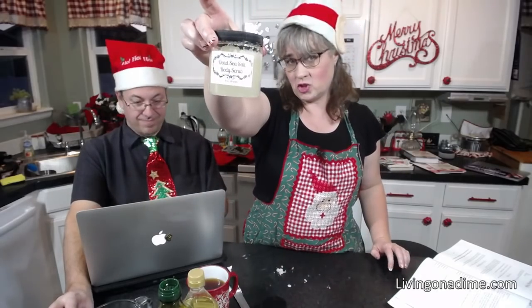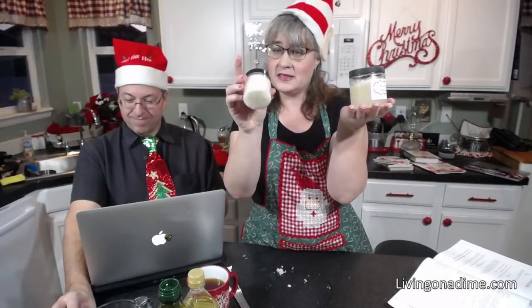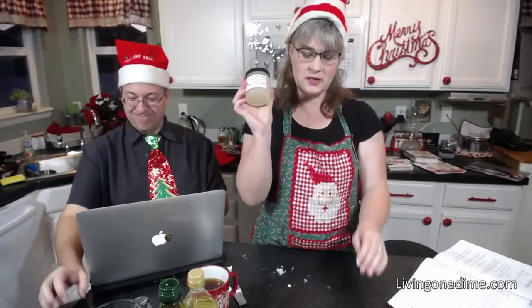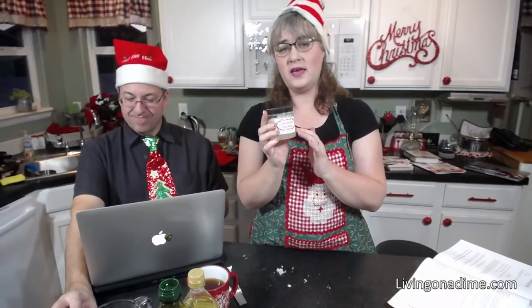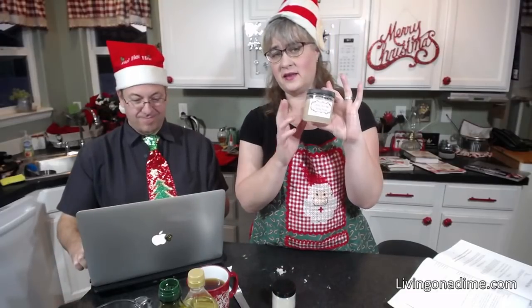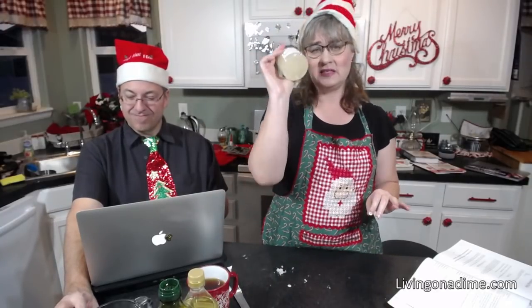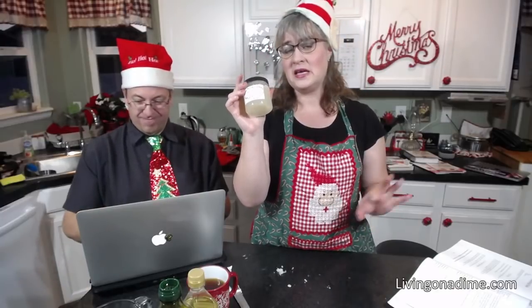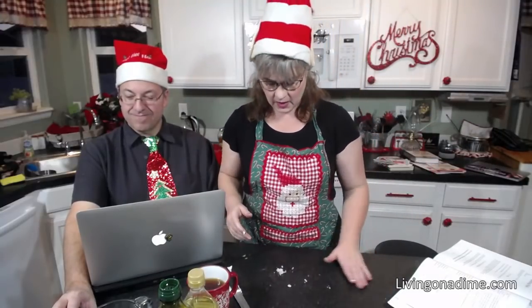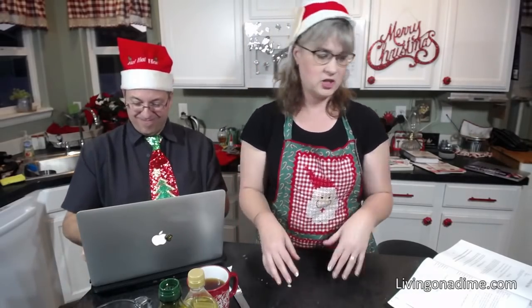This is my dead sea salt scrub — same exact thing, except you're using dead sea salts instead of sugar. Dead sea salt is very healing. The only thing is, if you have cuts on your hand the salt will burn; the sugar does not burn as much. But even when I have a cut, it helps disinfect and keeps infection down.